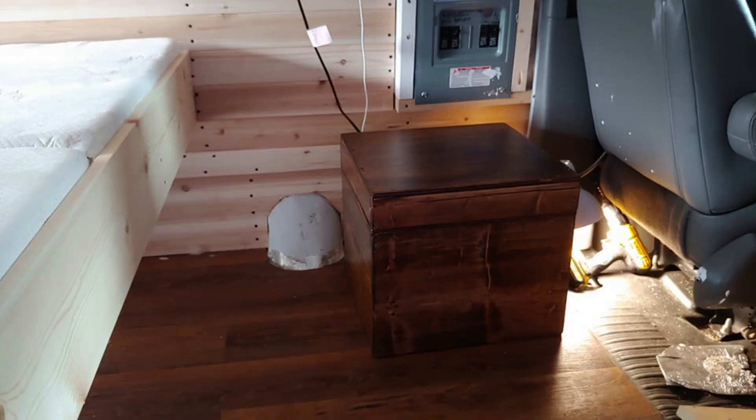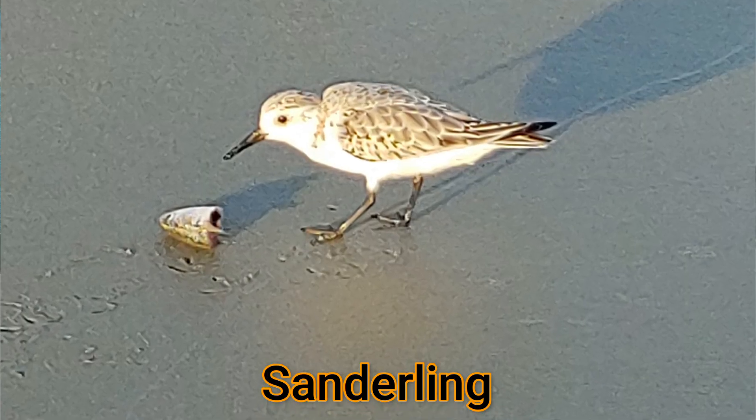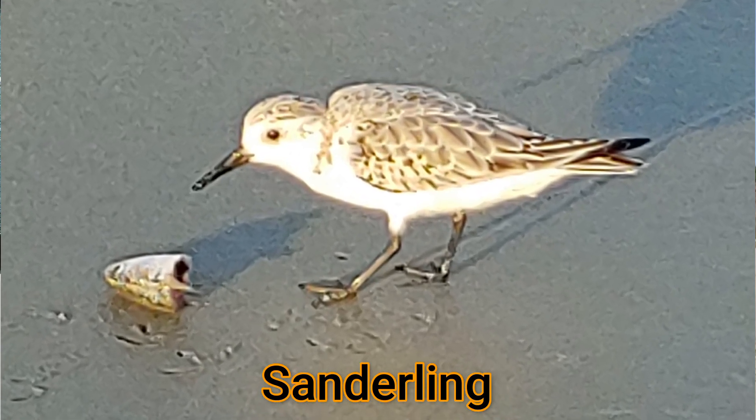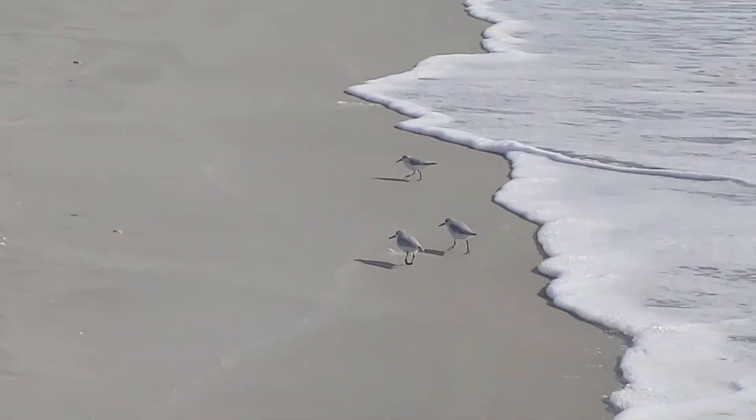Hi, this is Frank Taylor with Nature at Your Door. I'm not at my house in the Appalachian Mountains at 2,700 feet — I'm at zero feet above sea level at North Myrtle Beach, South Carolina, at a campground with my van-build camper. Today's episode is about a bird called the sanderling. If you've been on practically any coastline around the world, you've probably seen these birds running up and down in front of the waves — they are so fun to watch.